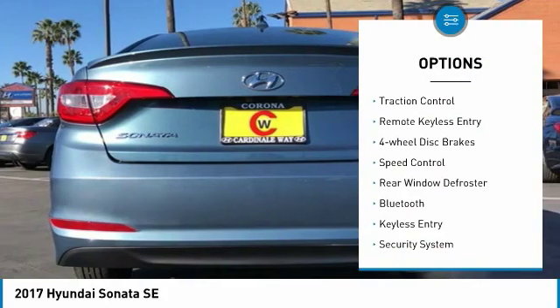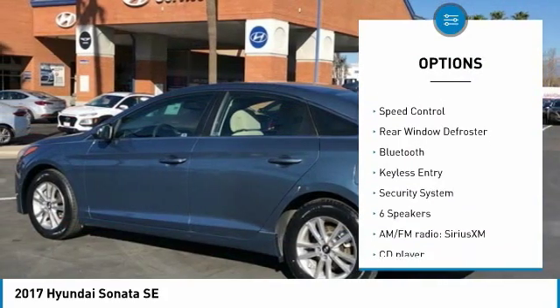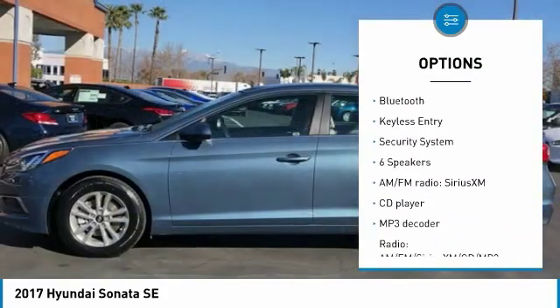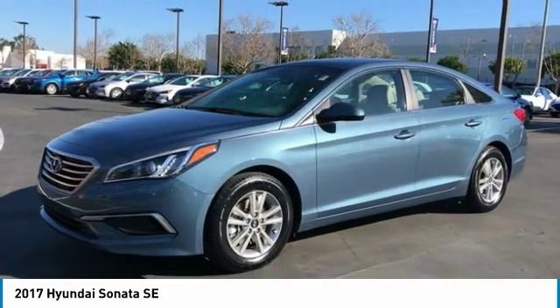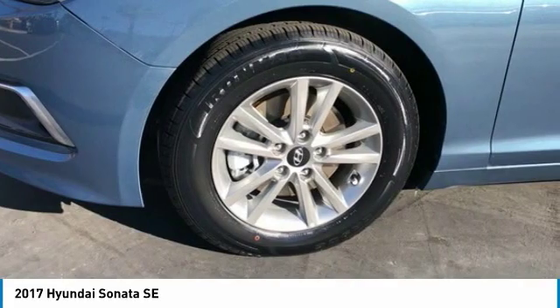Electronic stability control, brake assist, traction control, remote keyless entry, four-wheel disc brakes, speed control, rear window defroster, Bluetooth, keyless entry, security system.